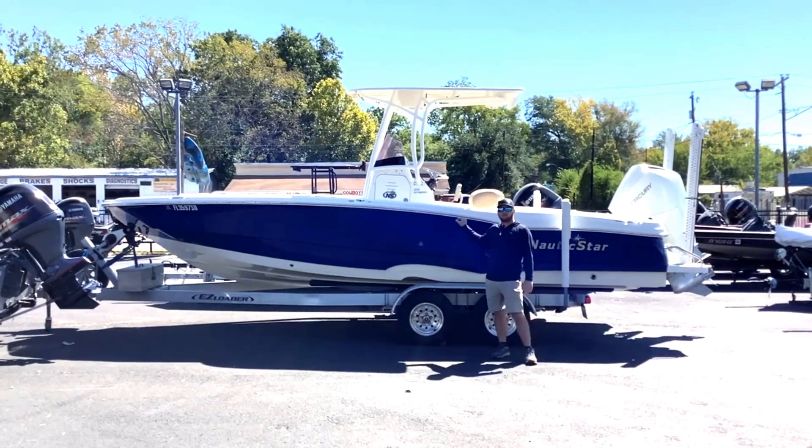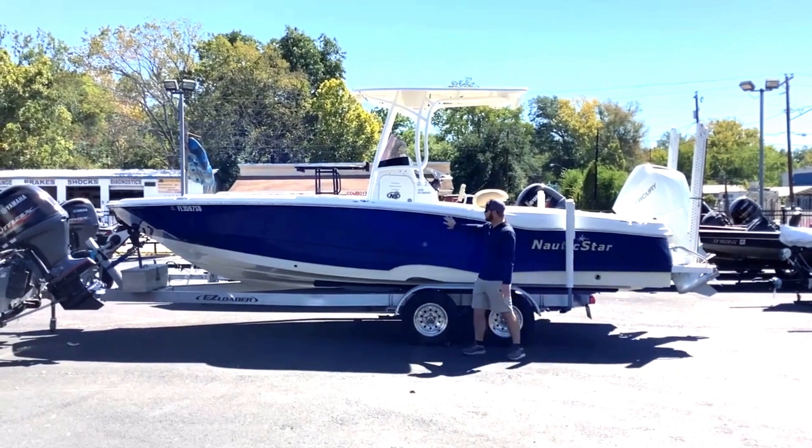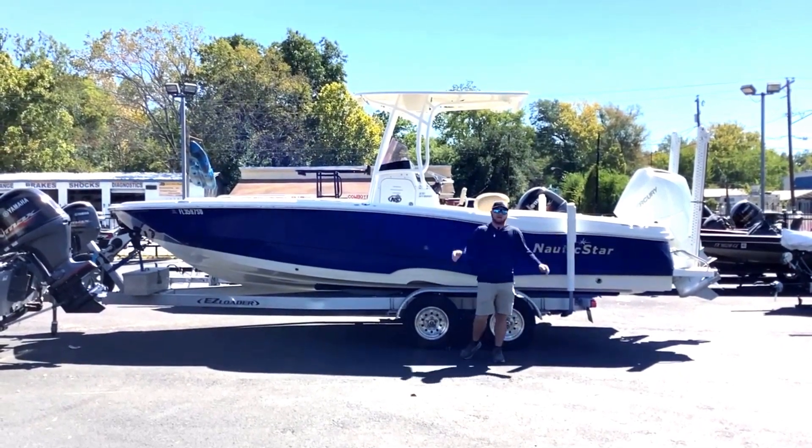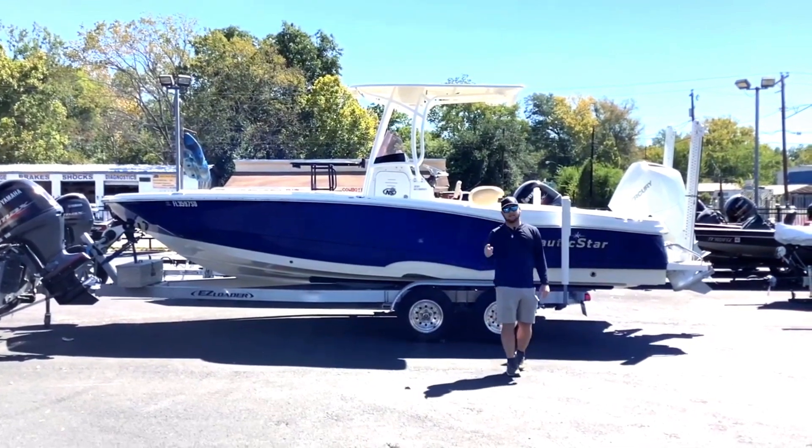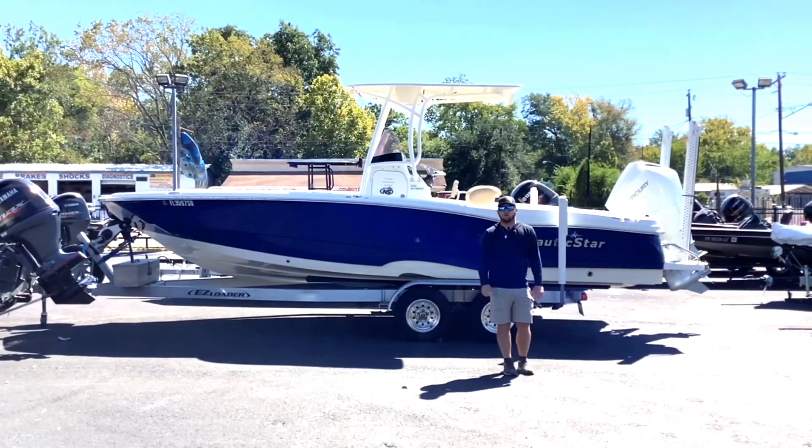There are a few little scuffs and scratches on the hull, just like right through here, but all of it could be buffed out. Other than that, the boat's in great condition, it's ready to go fishing. If you like this boat, give me a call at 979-224-1326.